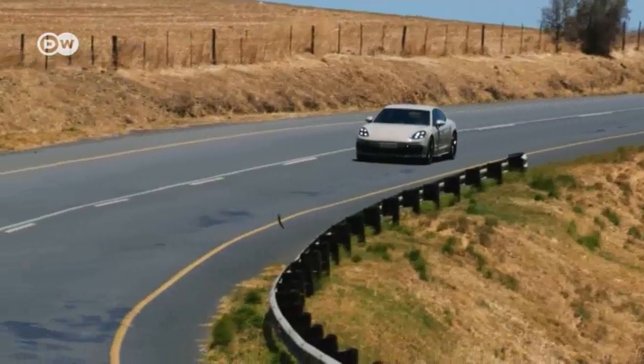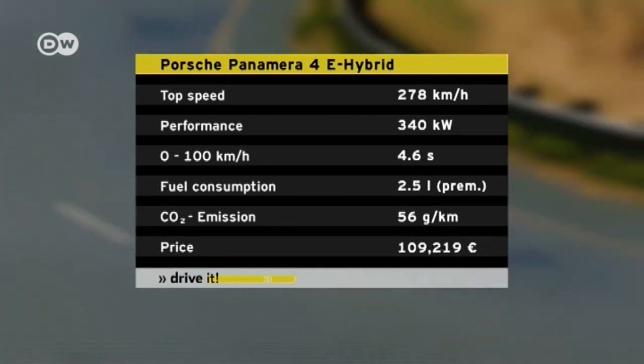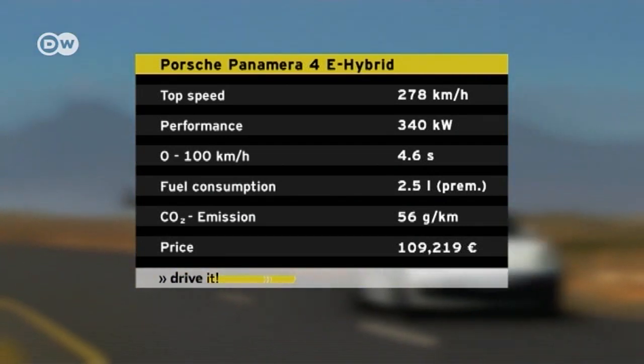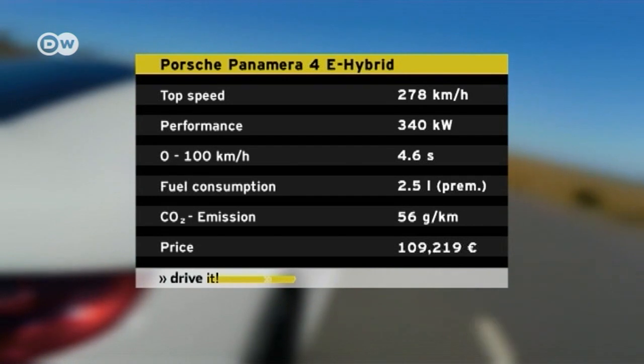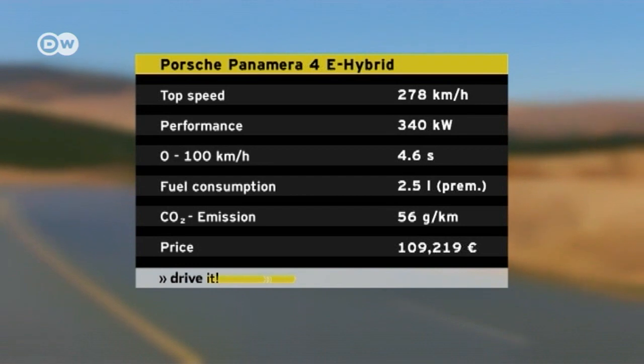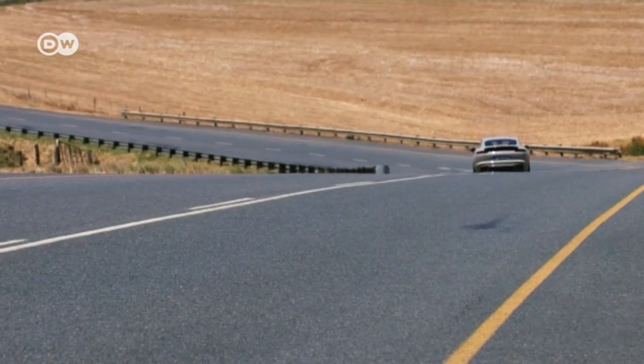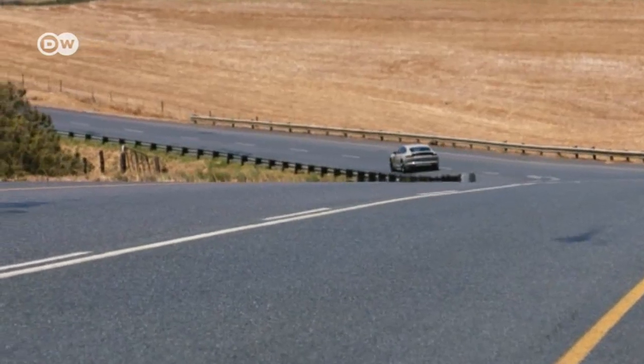For today, we'll stick with the less powerful plug-in hybrid. Its electric motor and 243-kilowatt V6 gasoline engine add up to a total system power of 340 kilowatts. Fuel consumption is rated at just 2.5 liters per 100 kilometers, but only as long as the driver resists the temptation to really step on it.